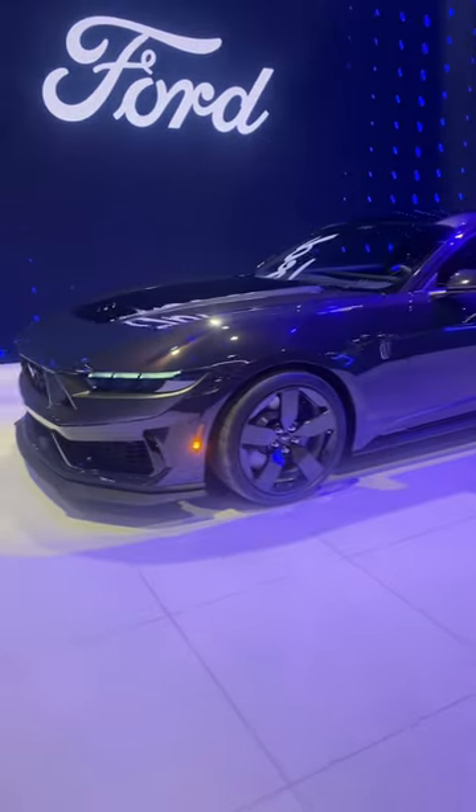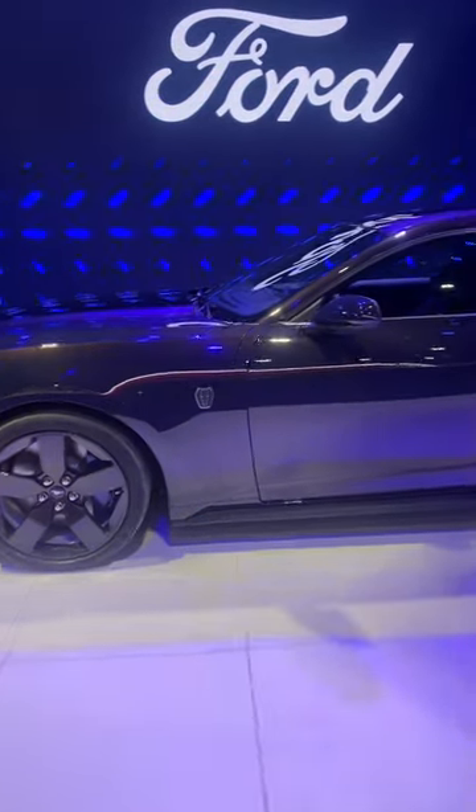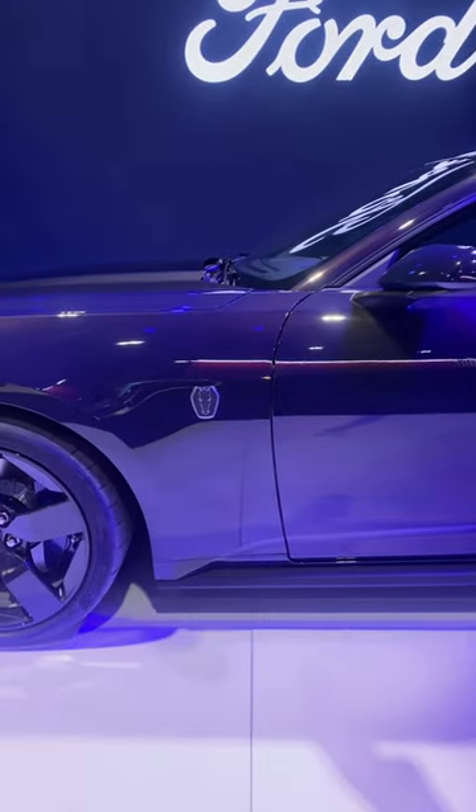There's the really sporty front end. This new redesigned Mustang looks absolutely amazing. There's going to be your Dark Horse badging right here.